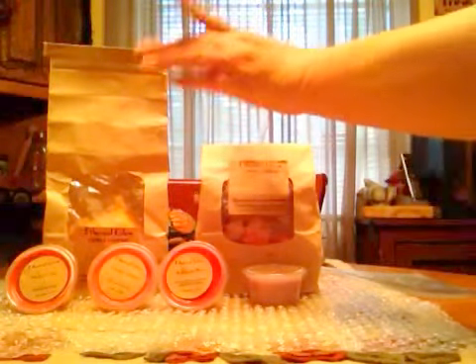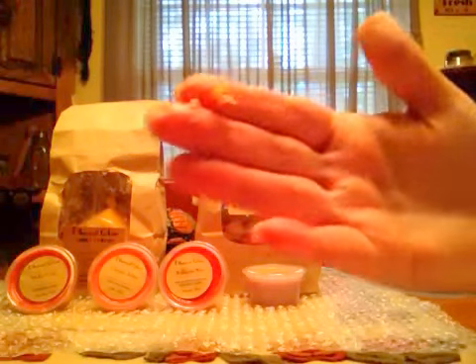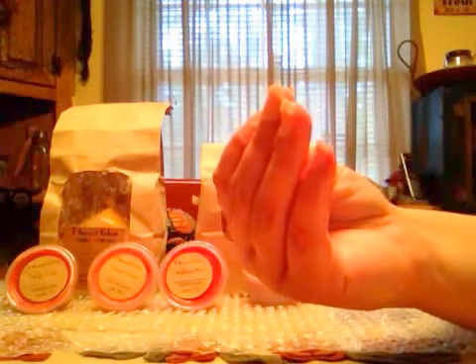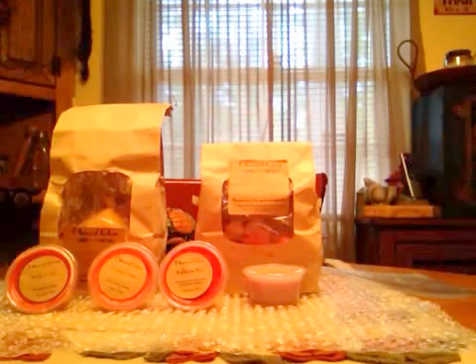That was it for my Ethereal Glow Candle Company haul — you can see how the wax is just so soft. I'm gonna go film that cutting video. If you have any questions please comment, and I will talk to y'all later. Bye everybody!